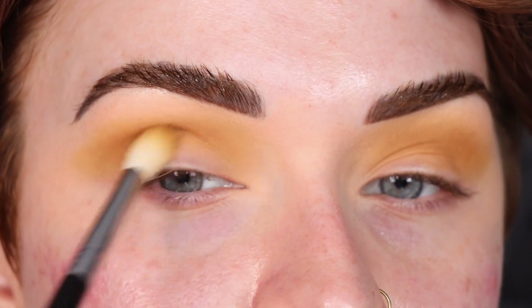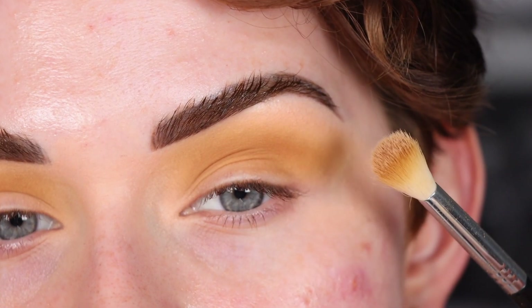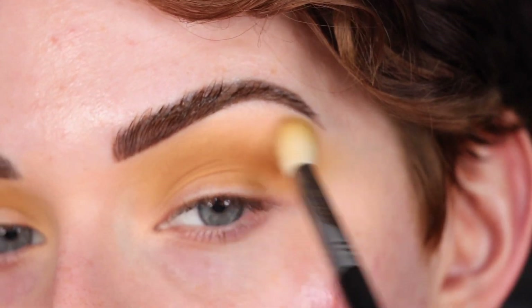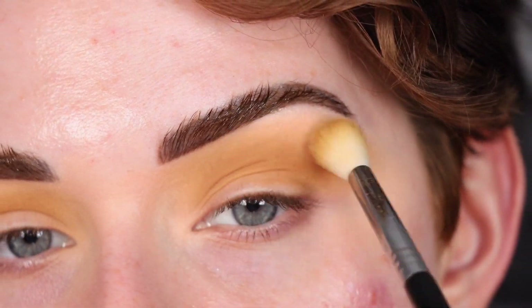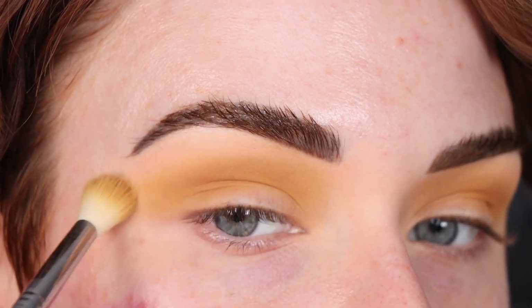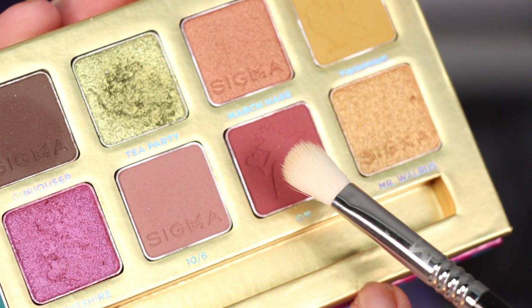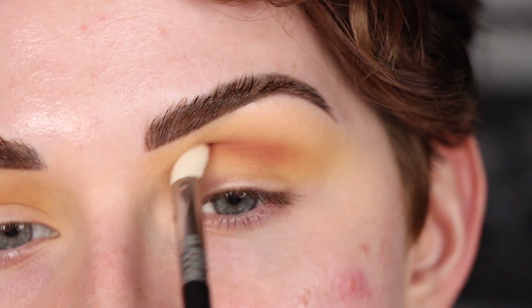This shade is applying and blending out beautifully. Now I'm taking just a skin-tone-colored eyeshadow and blending right below my brow to make sure this is nice and seamless. Now I'm going to take Queen of Hearts on my Sigma E25 and put this shade in the crease to start deepening it up.